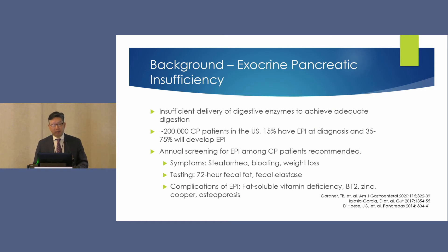Switching to exocrine pancreatic insufficiency — essentially insufficient delivery of digestive enzymes to achieve adequate digestion. There are approximately 200,000 chronic pancreatitis patients in the US; about 15% will have an EPI diagnosis, and up to 75% will develop it over the course of their disease. Annual screening is recommended and starts with symptom assessment for steatorrhea, bloating, and weight loss. The 72-hour fecal fat is the gold standard, but the fecal elastase assay, while easy to obtain, carries many false positives. Without correlating clinical symptoms, elastase alone is not diagnostic of EPI.